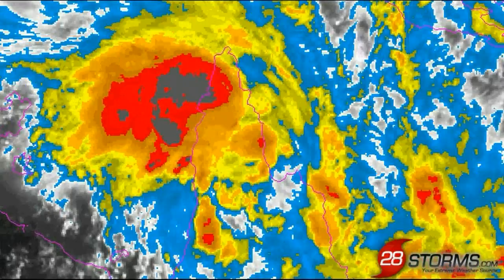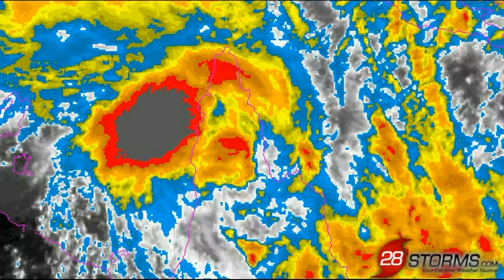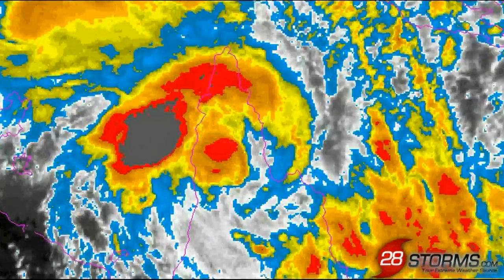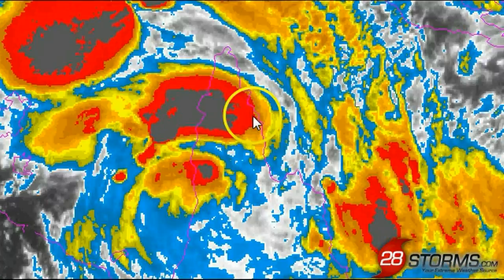Despite being inland for more than 24 hours, that is really not so much of a factor when you still have the low-level feeder bands streaming into the center of circulation from both the Coral Sea and the Gulf of Carpentaria.